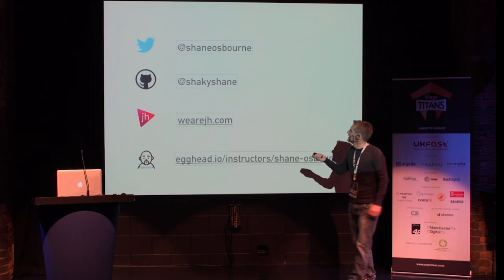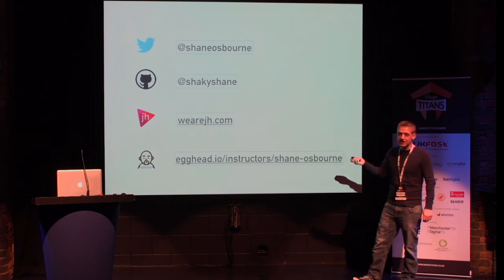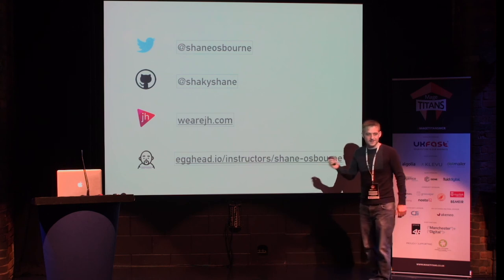I hope that was interesting. Shane Osborne on Twitter, Shaky Shane on GitHub. I work at JH in Nottingham, and I'm an instructor on Egghead. Thank you.